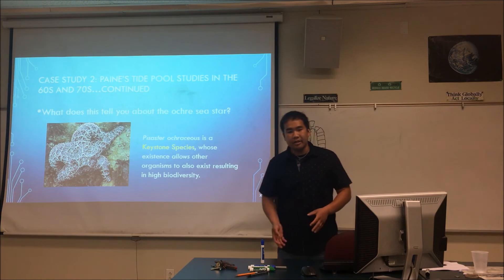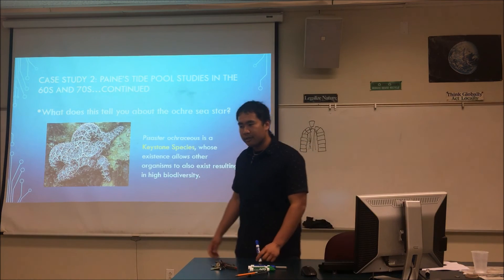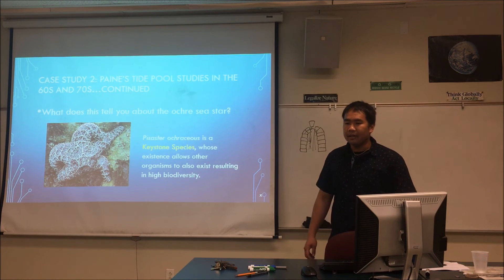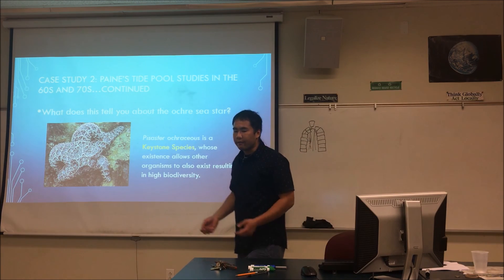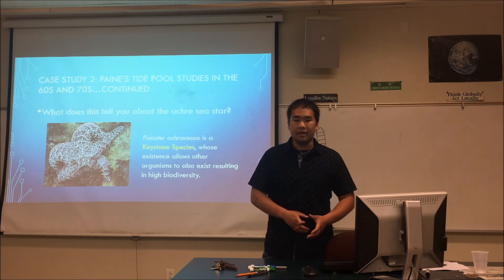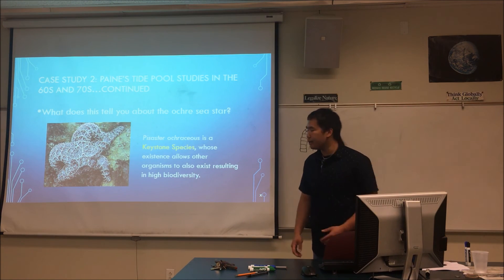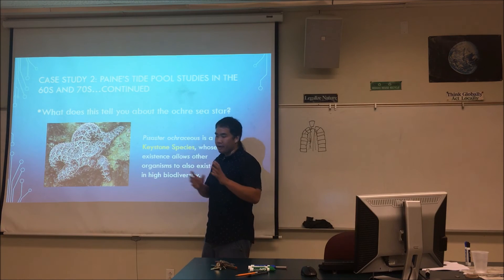If a species is not a keystone species and you remove it, biodiversity stays roughly the same. But if it is a keystone species and you remove it, you lose biodiversity — just as Payne observed. The end result of Payne's study was figuring out that sea stars are a keystone species, controlling the mussel population so that a great diversity of sessile organisms can exist. The ochre sea star is the first keystone species we mention — the keystone species of the western United States intertidal zone.